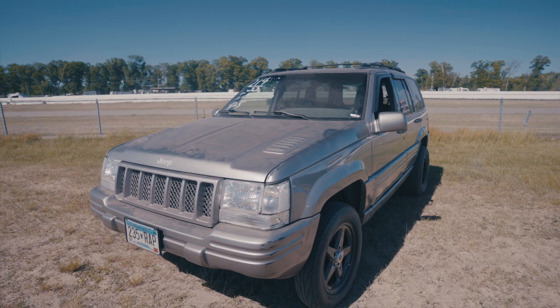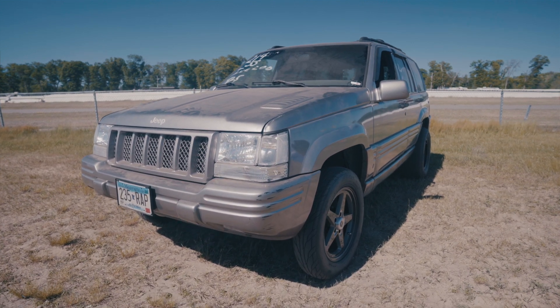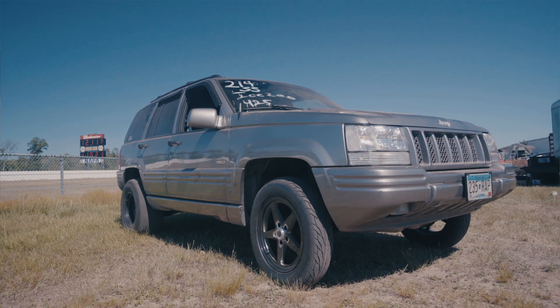I got into drag racing first, kind of street racing a little bit. When I first started racing it was a stock bottom end 360 with some nitrous.